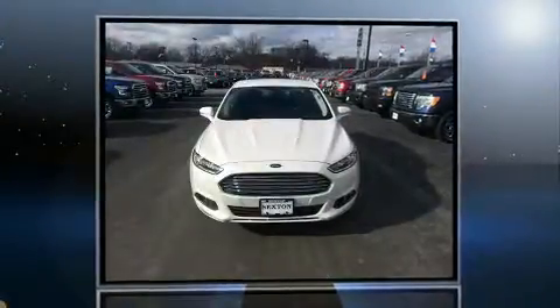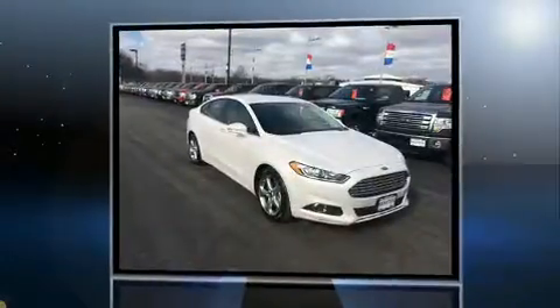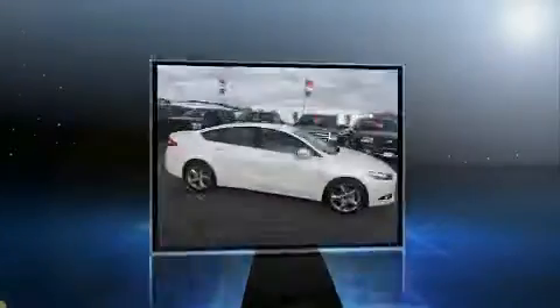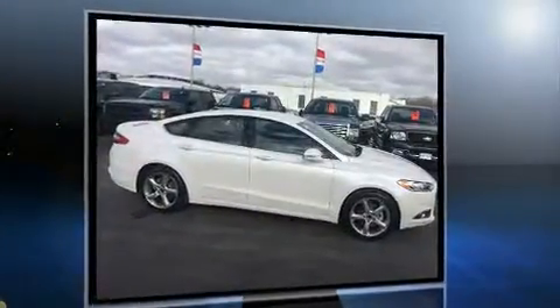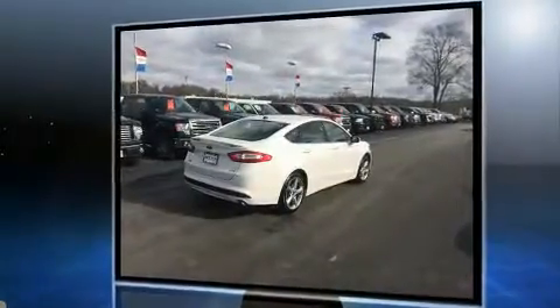Here's a great deal on a 2016 Ford Fusion with just over 20,000 miles on the odometer. This four-door sedan prioritizes comfort, safety, and convenience. It features an automatic transmission, front-wheel drive, and an efficient four-cylinder engine.